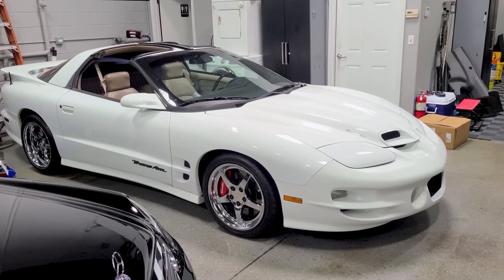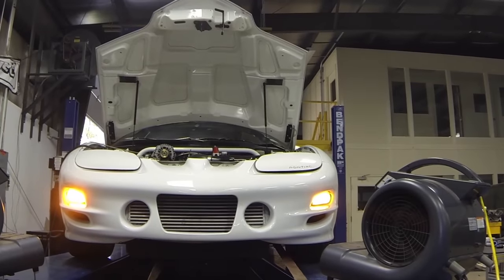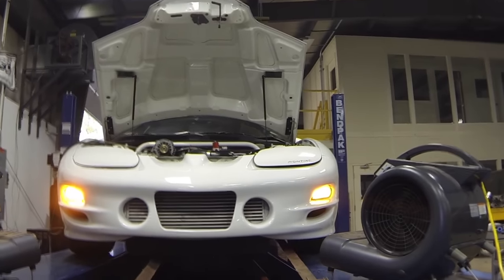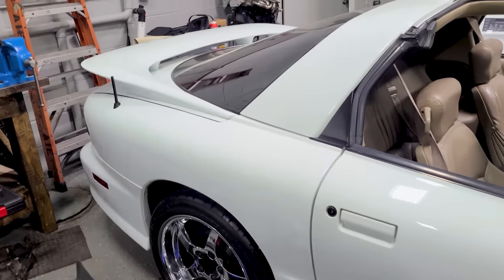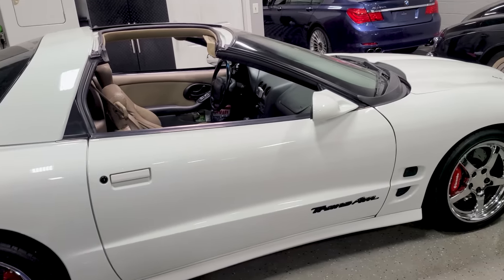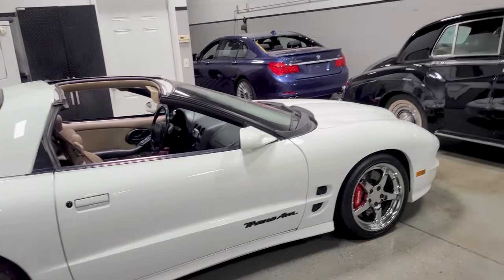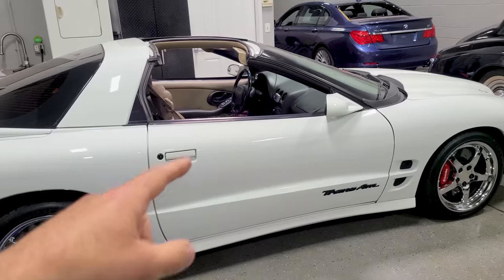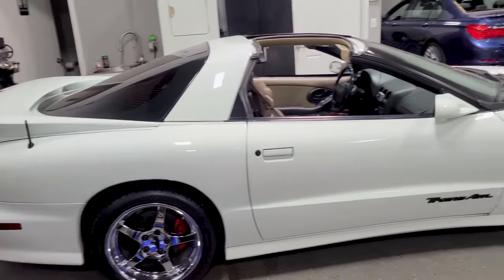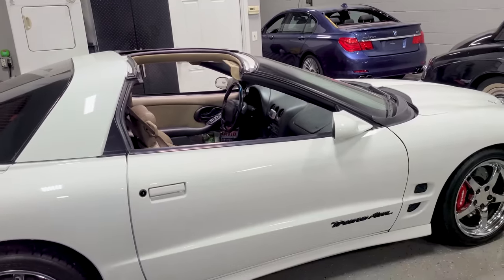Next up is my 2001 turbo Trans Am WS6 — I've had this car since I was 18. It dynoed at 902 wheel horsepower through an automatic and a big Ford 9-inch rear end. The license plates say 1K HP, and yes it does have 1,000 crank horsepower — probably a little bit more. I absolutely love this car. It's got about 70,000 miles on the body; I've rebuilt everything multiple times — three different engines, three or four turbos, three different transmissions.